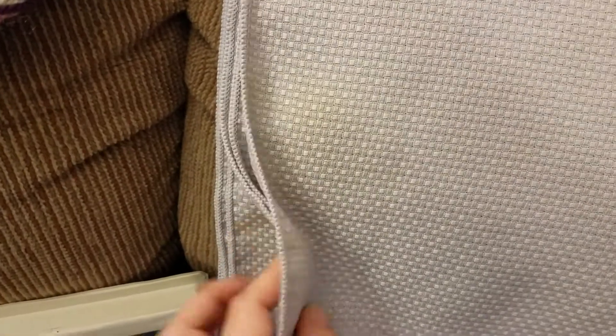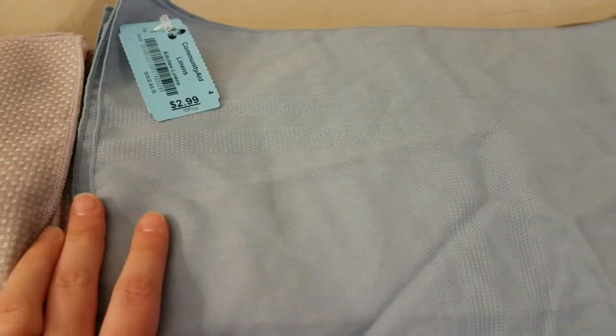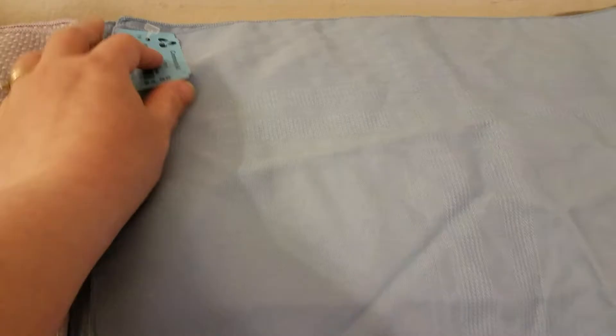Start here at the top — these are a muted purple cloth napkins, seven of them. We are a family of six now, so that was $1.50. And then this has six — these are blue and also $1.50.